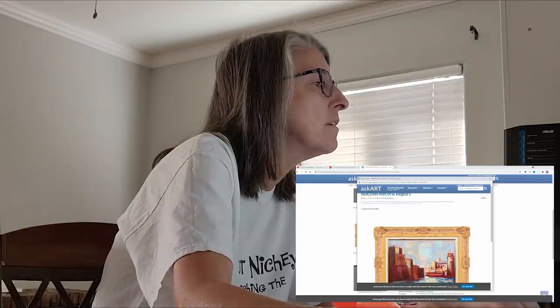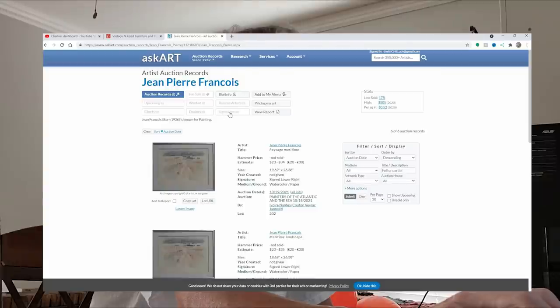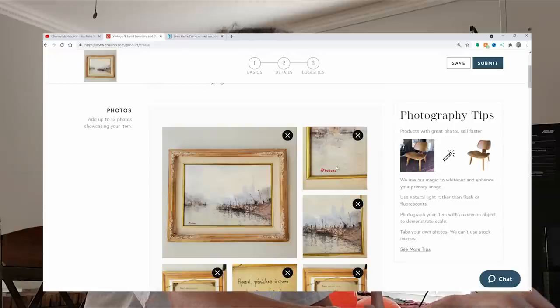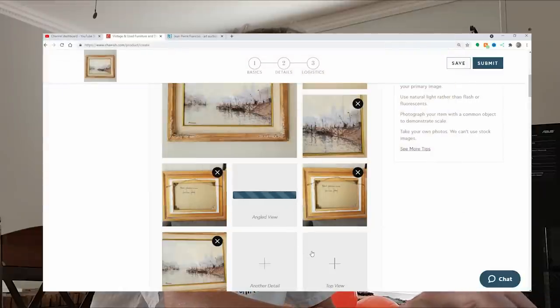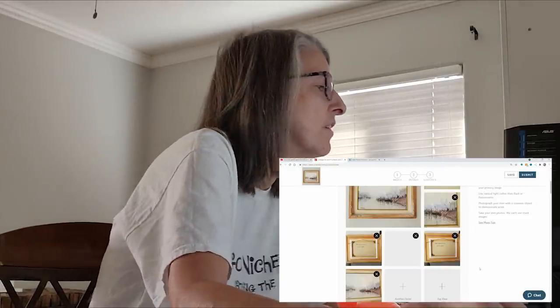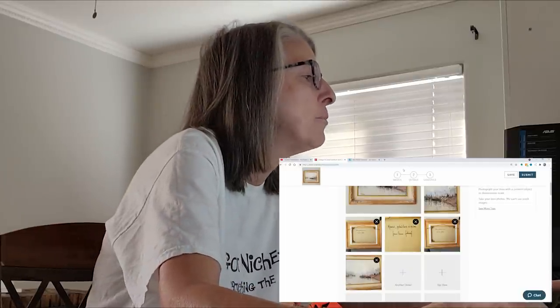Some listings on askart have the signatures grayed out, but some have them for you to compare. This one does not, so I don't think mine is a listed artist — at least not that I can make out. Jean-Pierre... I want to blow this up bigger. Let me do a Google search for Jean-Pierre.